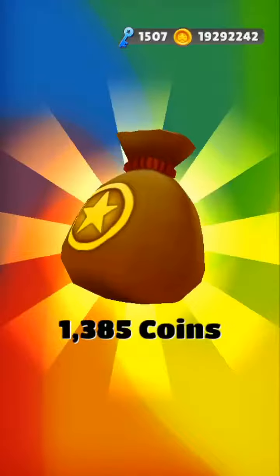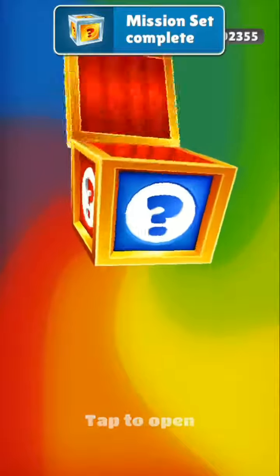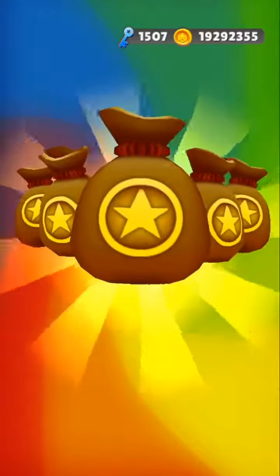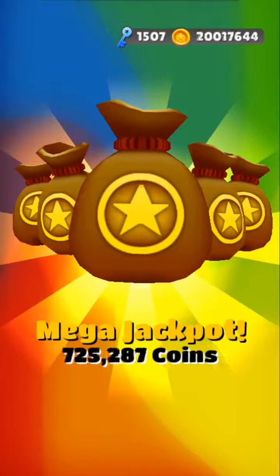This is box number 1. Box number 2. Box number 3. Yes, yes, yes — got the mega jackpot! Collect 20k coins, mission is completed.